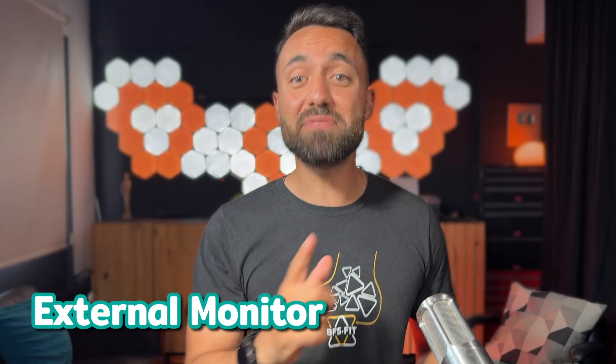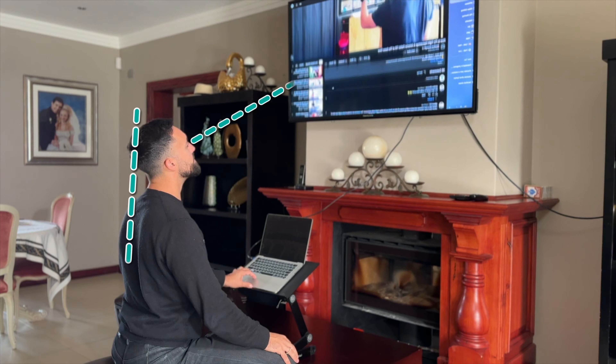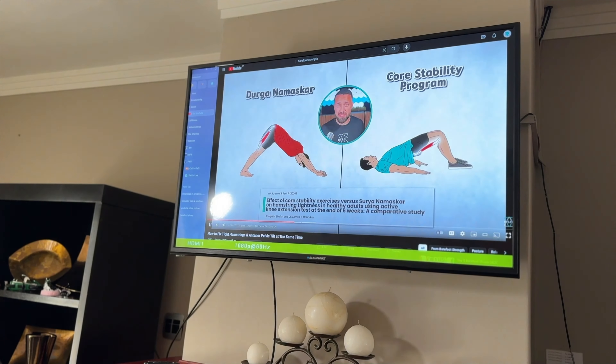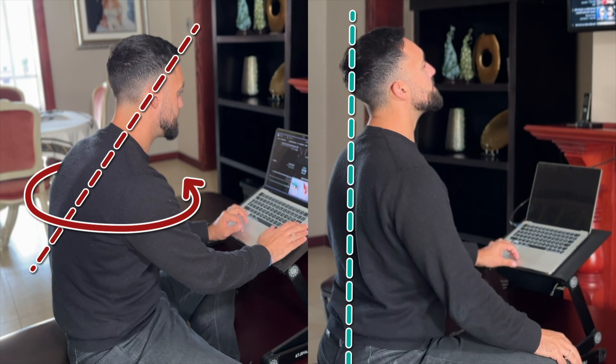I have another simple hack for improving your work setup. You can use your TV to improve your posture while working — just place it on the wall or on a high cabinet so that it can be viewed in an ergonomic position. Then connect your laptop via HDMI and you have a wide external display setup that promotes good posture. An additional benefit is that if you already have the TV, the setup won't come at any extra cost — other than buying the HDMI cable, of course.